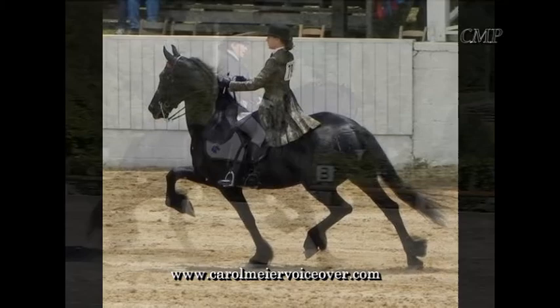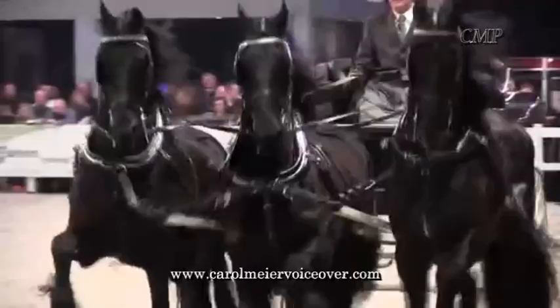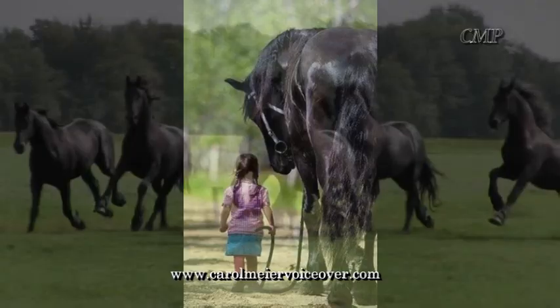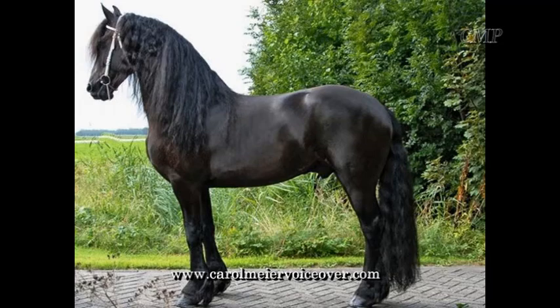The Frisian horse is immensely popular and used in various branches of equestrian sport. Both as a riding horse and as a driving and harness horse, the Frisian can deliver great performances. Their character is marked by friendliness, intelligence, adaptability, and an enormous willingness to work. They have become very popular in the film and entertainment industry. Frisians do need a great deal of grooming, however, to keep them looking at their best.